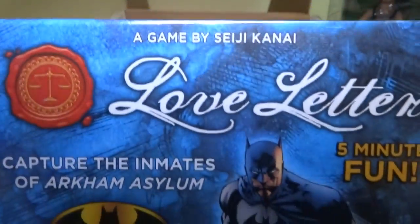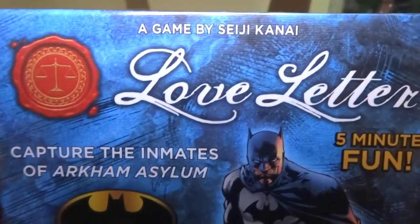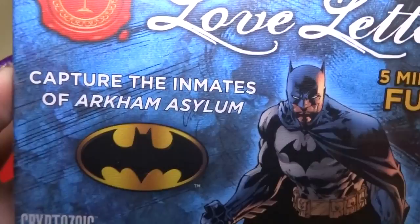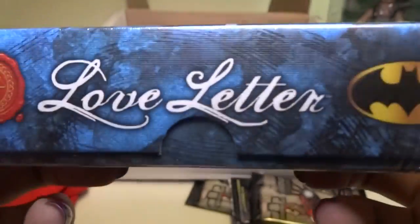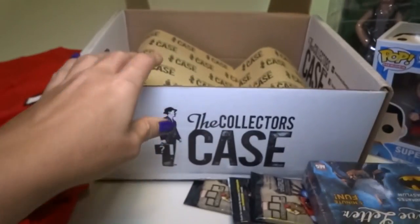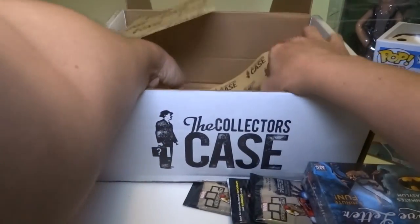Love Letter — a card game by Seiji Kanai. Sorry if I'm not saying that right. You know, you're supposed to say Japanese words differently, but I just want to look in the box. I'm so excited.